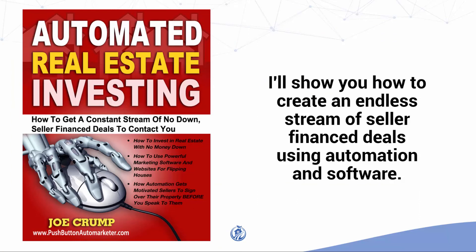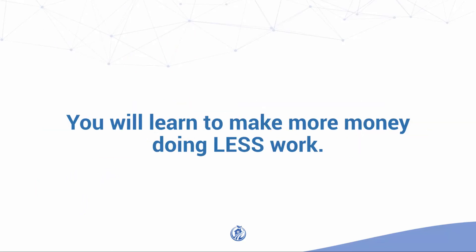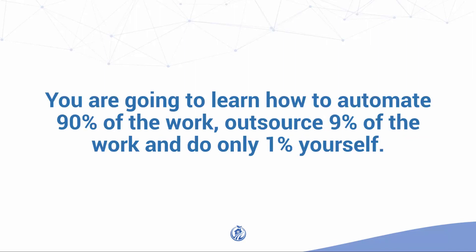Also in the book, I'll show you how to create an endless stream of seller finance deals like this one using automation and software. I'll show you how to systematize your investing business and extract yourself from the tasks of the business. You'll learn to make more money doing less work — automating 90% of the work, outsourcing 9%, and only doing 1% yourself. These systematization techniques will truly change your life.